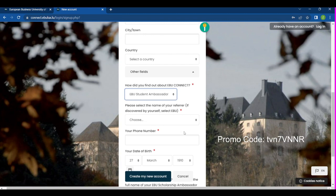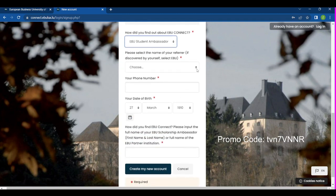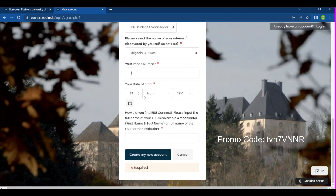Under 'How did you find about EBU Connect,' choose 'Student Ambassador.' Then you'll come to where it says 'Please select the name of your referrer.' Go down the list and you will see my name — Chi Gorzie — and click on it. Then enter your phone number and your date of birth. Under 'Please input the full name of the person,' enter my full name: Chi Gorzie.